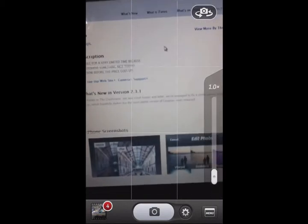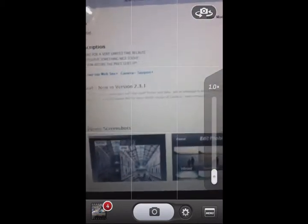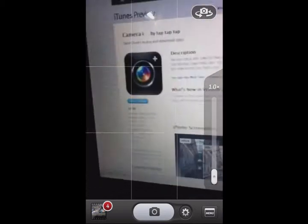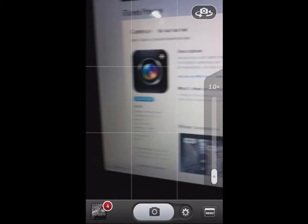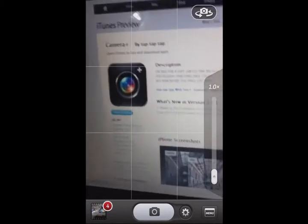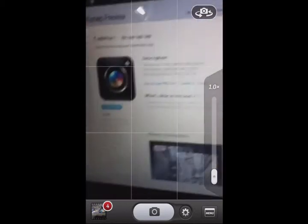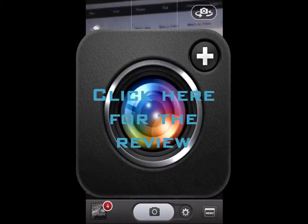For photography or video, there's Camera Plus. This is an enhanced version of the ordinary Apple camera for mobile devices. It has lots of features. Click on the screen for the review.